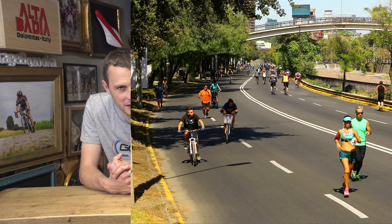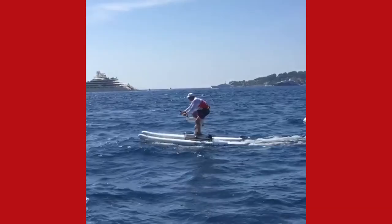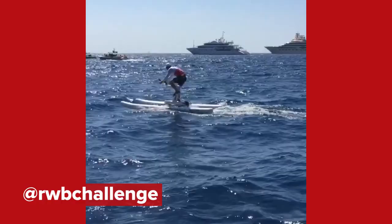One place where you don't see many lorries or vans or cars is the sea, which perhaps means that Canyon SRAM's Tiffany Cromwell has found the safest place to train. Here's a picture of her competing in a leg of the Riviera Water Bike Challenge, a water bike race taking place down in Nice. That looks like immense fun, and I can see a GCN Challenge coming up soon.